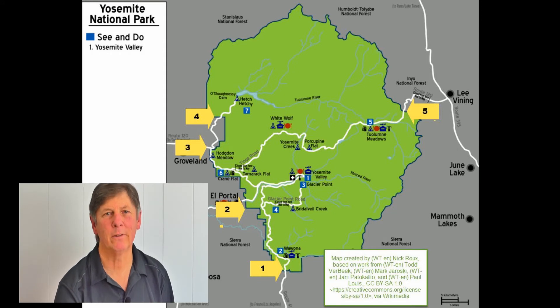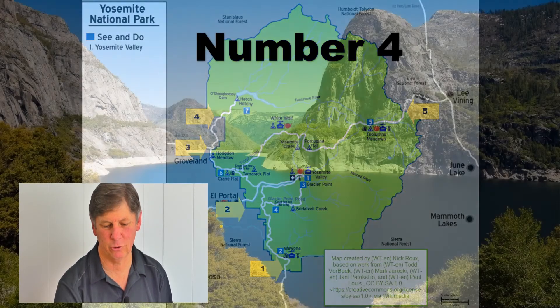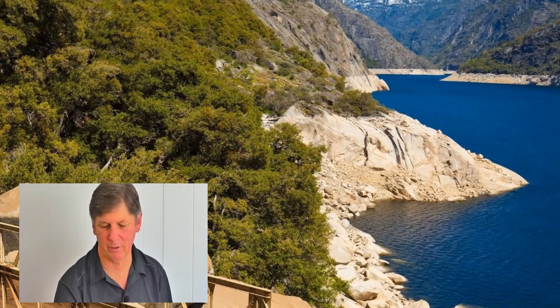The most often overlooked fifth entrance is the Hetch Hetchy entrance. It's open year-round, but only sees a small number of visitors because it leads to a lesser-populated area of the park. However, the Hetch Hetchy Reservoir is one to be seen. Access is via Highway 120 and Evergreen Road. It's open year-round, but in the wintertime it's only open during daylight hours.